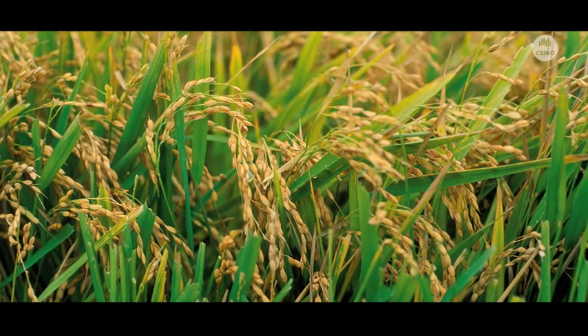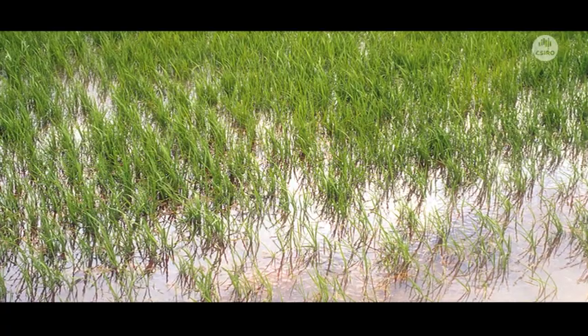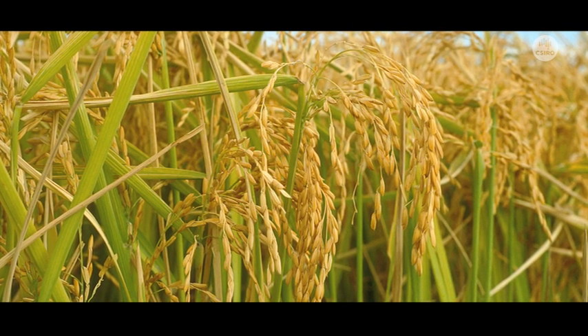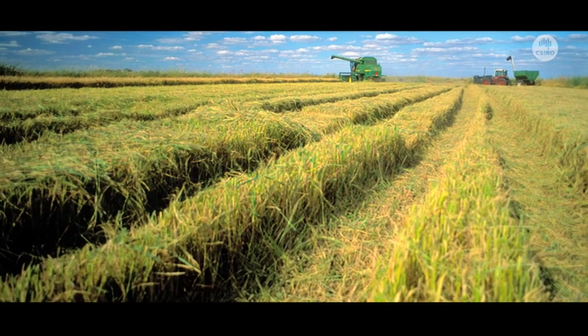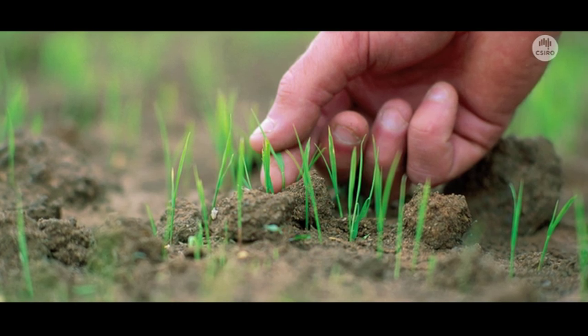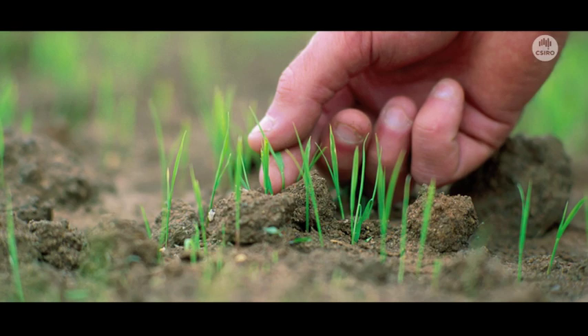Most of our cereal crops grown worldwide photosynthesise and fix carbon from the air using something called C3 photosynthesis. C4 plants like maize, sorghum, and sugarcane use something called the C4 pathway, which involves a supercharging of carbon dioxide in the leaf to increase the amount of CO2 to around 10 times the level currently in the atmosphere.